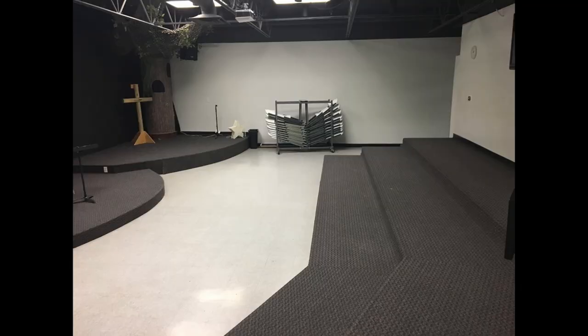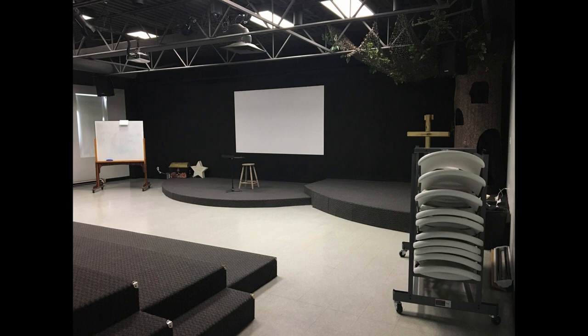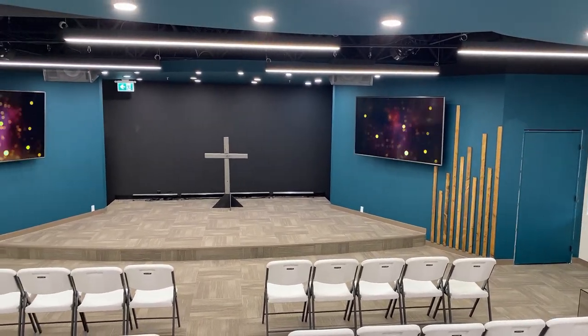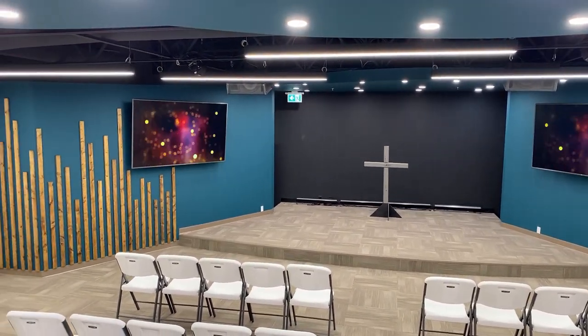At the beginning of this year, we were actually outgrowing our kids' big room and had to start brainstorming ways to find a solution so we could keep growing. Because of COVID, we actually had a great opportunity to do a major reconstruction. We knocked down two classrooms and a small office to create one large room for our new kids' chapel, which can seat 120 kids.